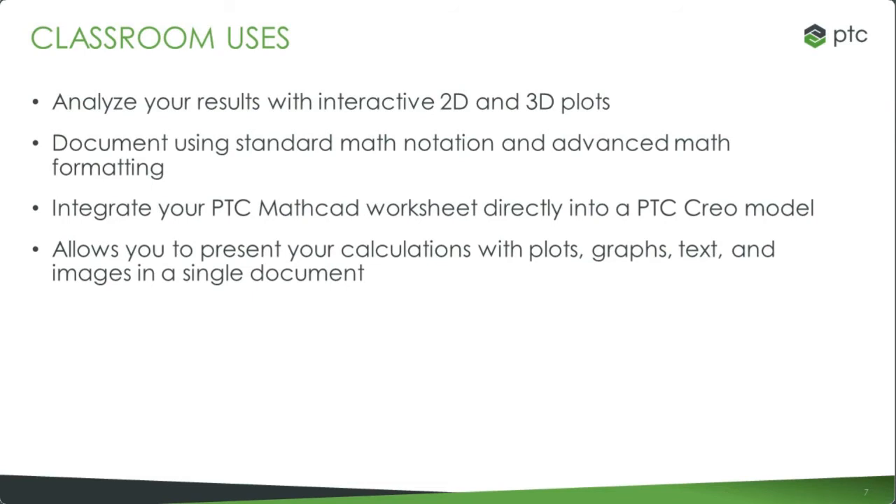They document using standard math notation and advanced math formatting. It allows you to present your calculations with plots, graphs, text, and images in a single document, and analyze your results with interactive 2D and 3D plots.